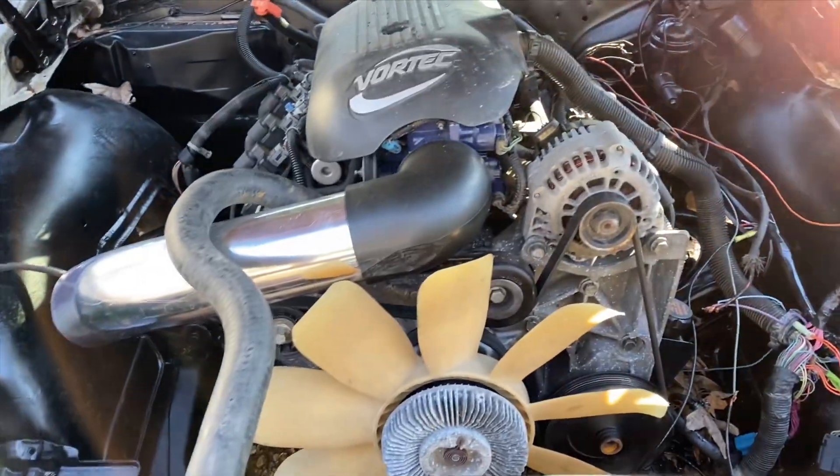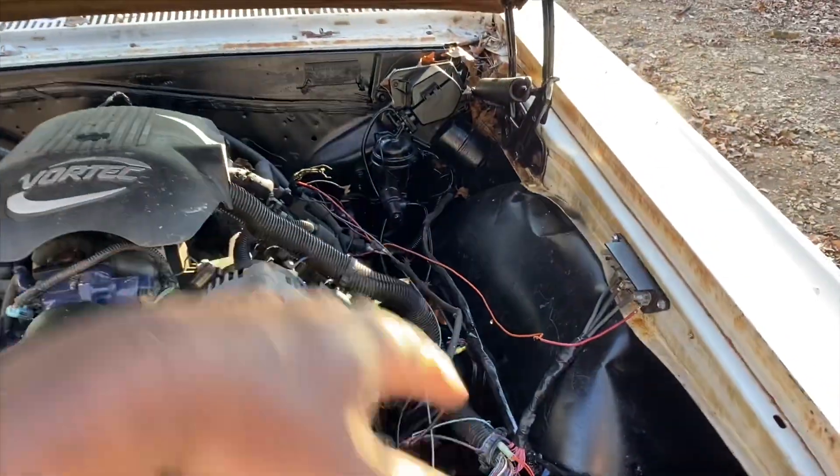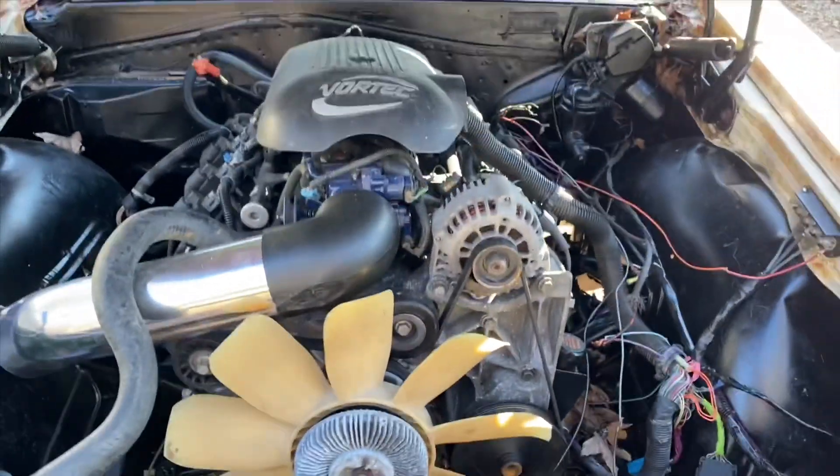This one is LS swapped as well — almost complete. Just need to finish up on the wiring, tidy it up, and this thing will be ready to go. That's it for the Malibu. No kidding, everything in my dad's driveway is LS swapped, and if it's not LS swapped, it's gonna be LS swapped. This is what we do over here — a lot of LS swaps, a lot of motor swaps, whatever you want we can pretty much do.